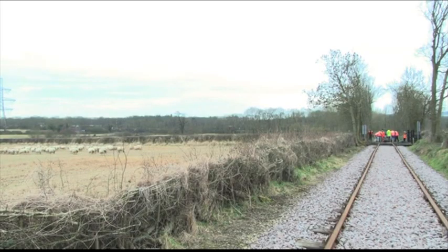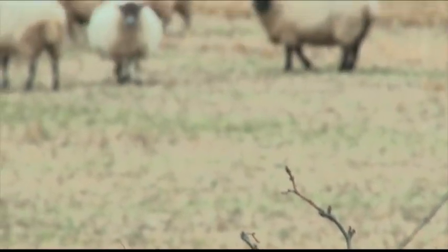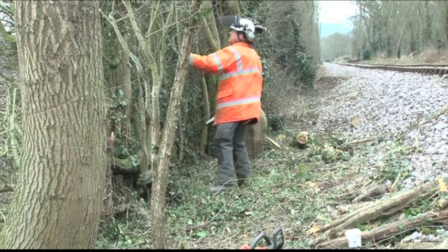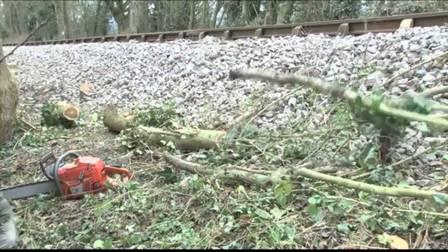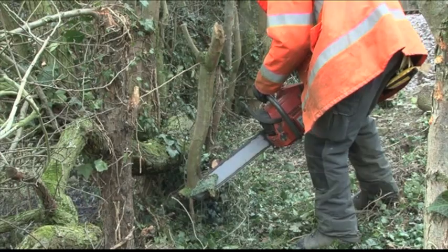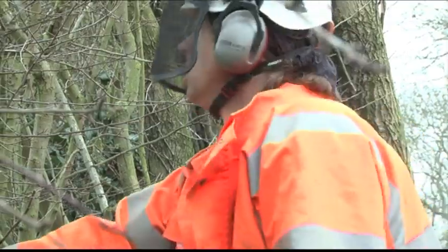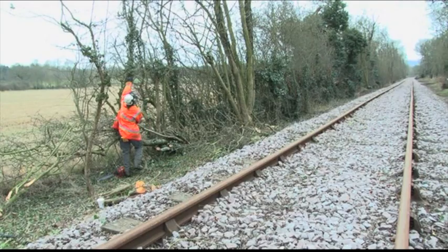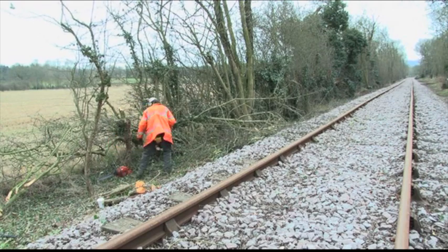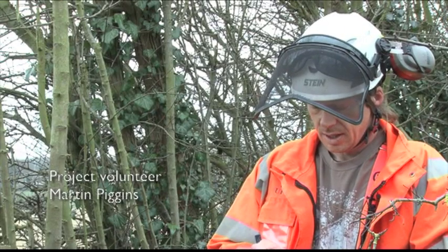I was conscious of the wildlife alongside the railway. Restoring a railway line obviously involves some vegetation removal, and we wanted to minimise the impact as much as physically possible. We were very careful and worked with Natural England throughout the entire clearing process — they would come and visit and advise us about things such as badgers and nesting.